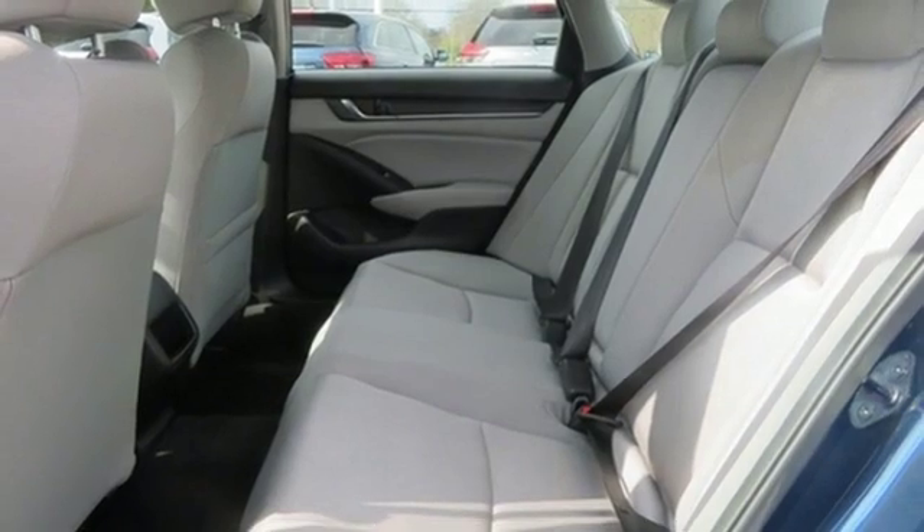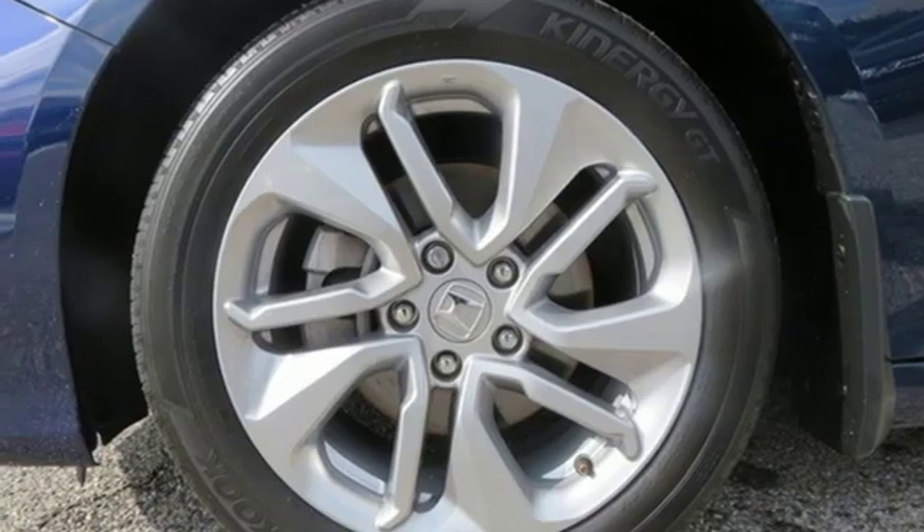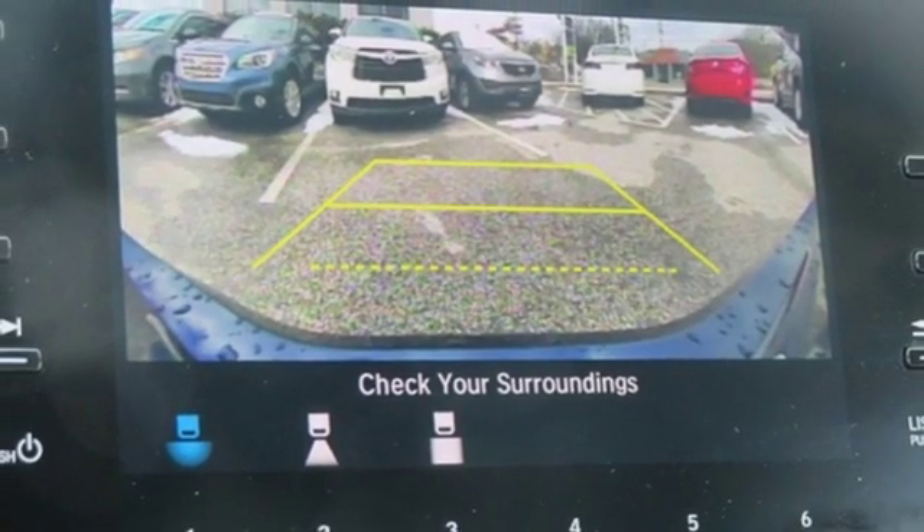Continuously variable automatic transmission, aluminum wheels, gas pressurized shocks, and turbo in-line four-cylinder engine. Hurry in today and see it for yourself.